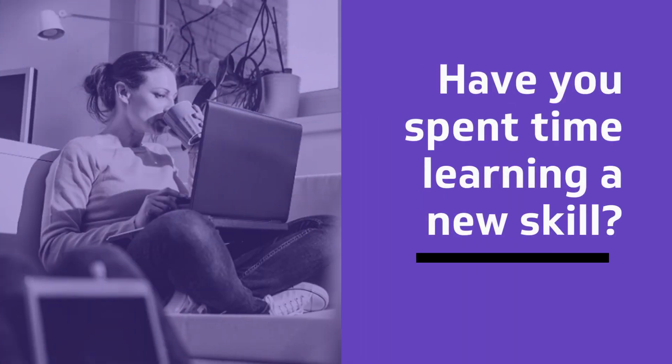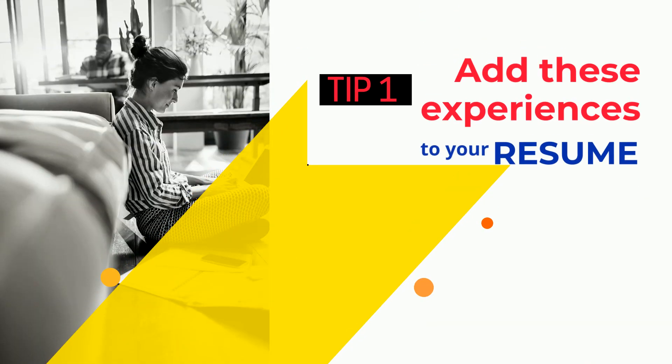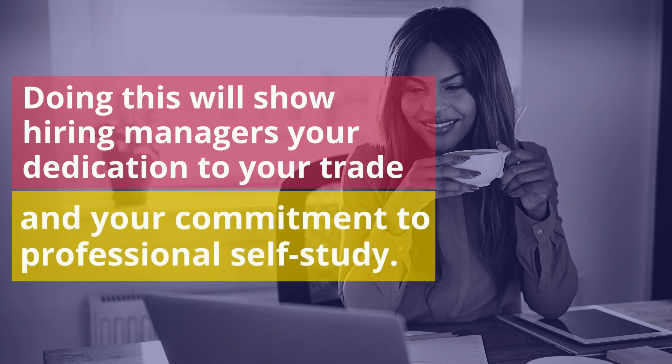Have you spent time learning a new skill? Are you doing freelance or volunteer work? Add these experiences to your resume. Doing this will show hiring managers your dedication to your trade and your commitment to professional self-study.